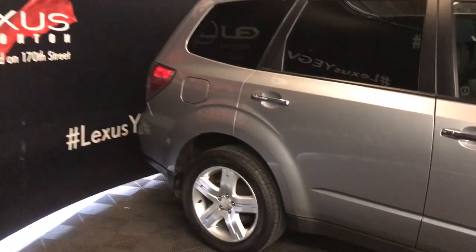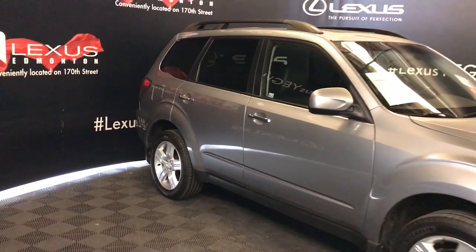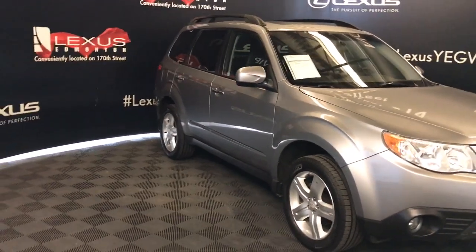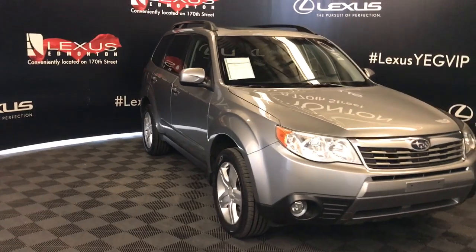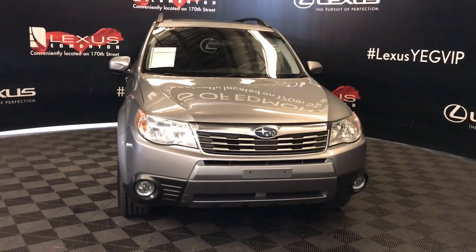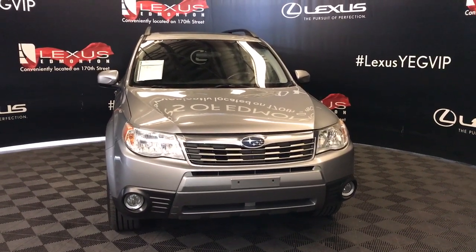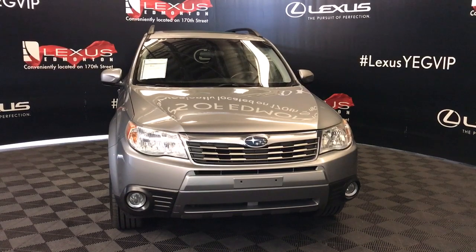Emergency brake assist, heated side mirrors, intermittent wipers, windshield wiper de-icer, HID headlights, daytime running lights, fog lights, engine block heater, and so much more. Check out all of our inventory and come drive a new used vehicle away today.